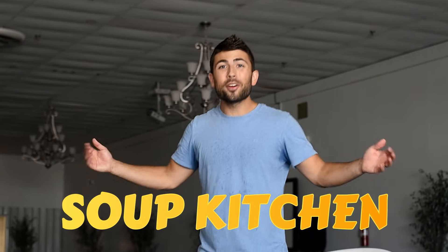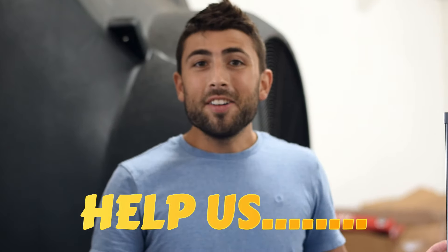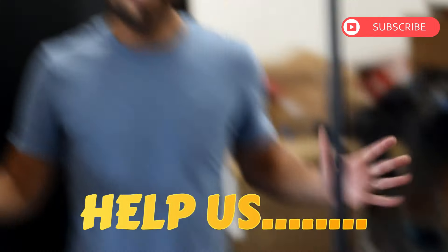Here's our soup kitchen to feed hungry people. You don't have to donate to this tiny little blue box — just watch more of our videos.